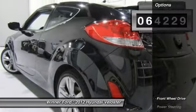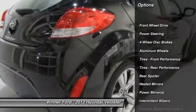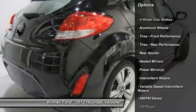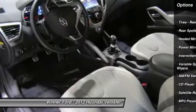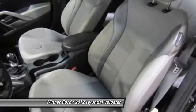Here are some of this vehicle's great options: stability control, traction control, anti-lock braking system, keyless entry, steering wheel audio controls, Bluetooth, driver airbag, adjustable steering wheel, power steering, aluminum wheels.